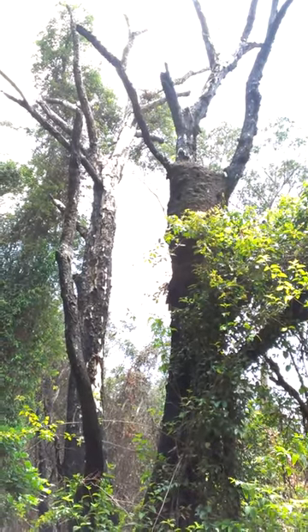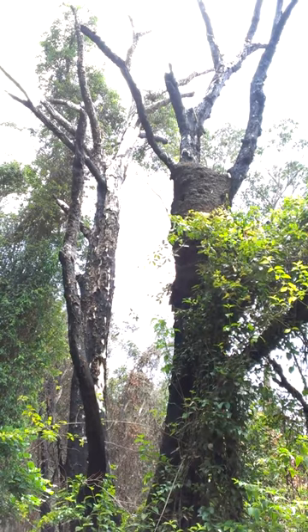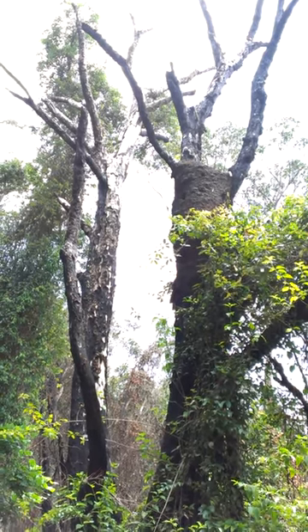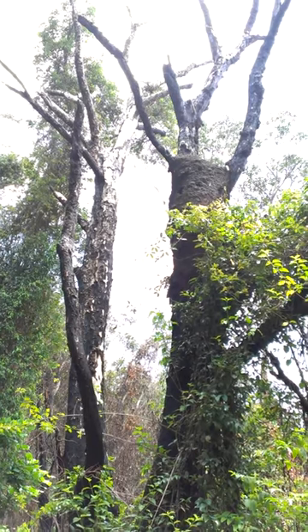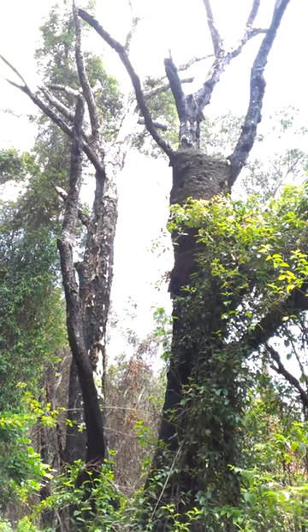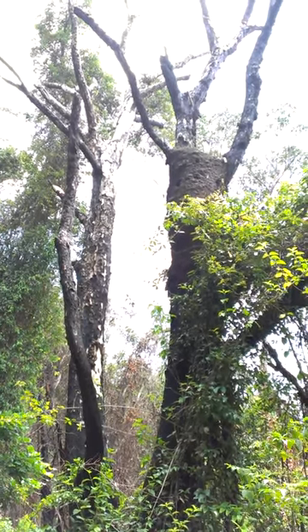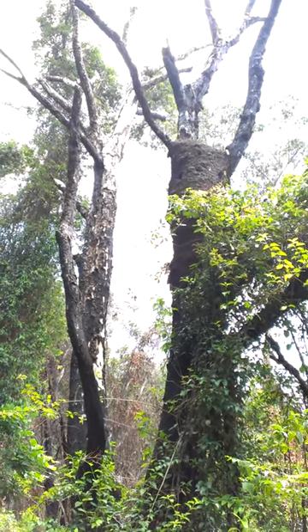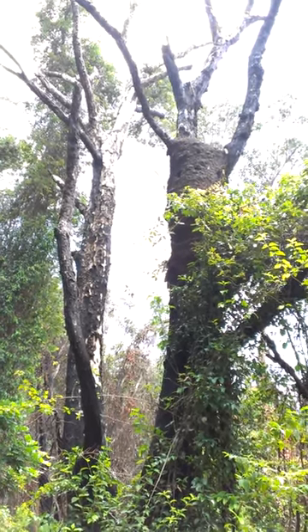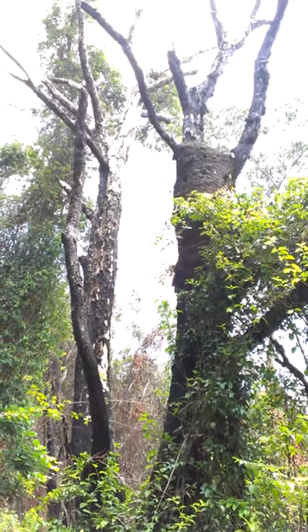We're not actually going to do any termite treatment to this nest. The termites are believed to be coming from this nest and are attacking the hardwood timbers of the church, so we're going to only treat the termites at the church. We'll treat them with some Termidor dust and they'll take it back to the colony and eradicate the colony without having any adverse effects on the native wildlife.